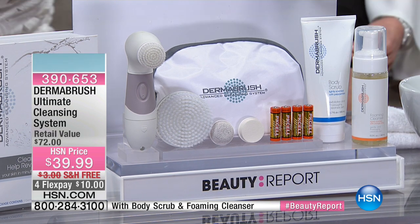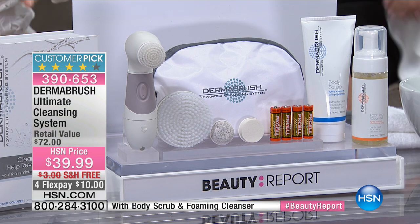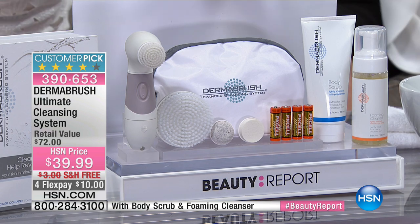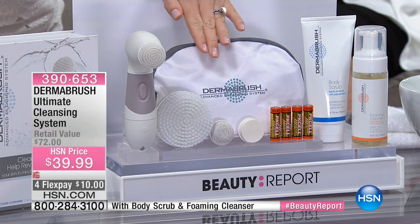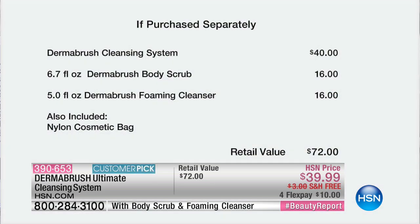You're receiving two cleansers: the body cleanser and the face cleanser, each $16, so that's $36 worth of product. You're also going to be receiving the unit itself and three attachments — that's four heads. So it's a $72 value, and you also receive the bag, which is a $10 value.